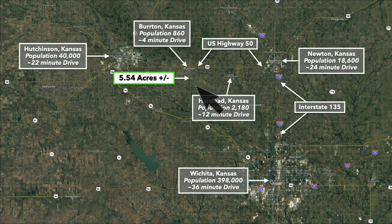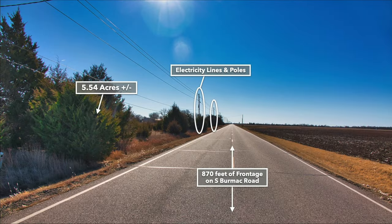This is the 5.5-acre parcel here in green. Hutchinson, Kansas is only about 22 minutes to the west and has a population around 40,000. Newton is about 24 minutes to the east with a population just under 20,000. The property is only about 36 minutes from Wichita, Kansas, which is the largest city in the entire state. There's roughly 870 feet of paved road frontage.